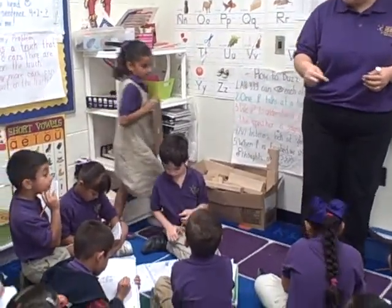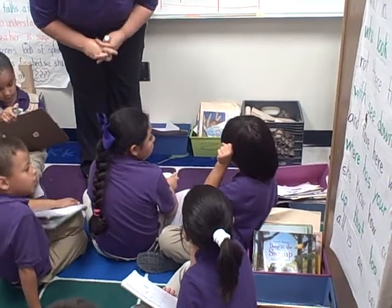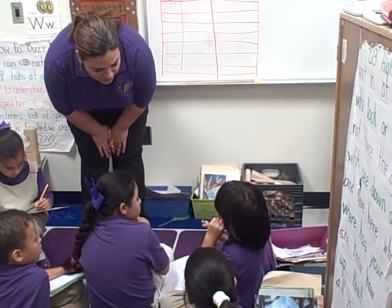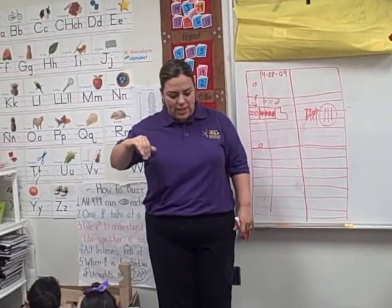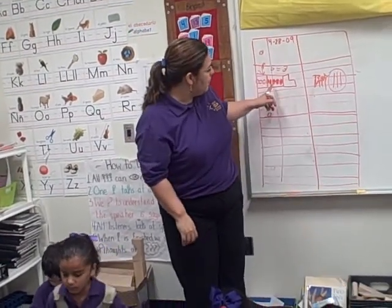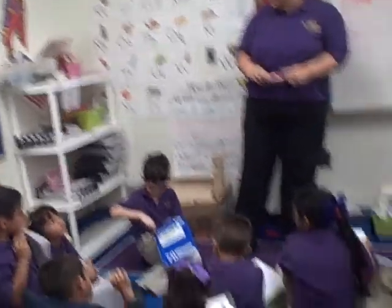Everybody look at Caleb. Listen to Caleb. Thank you everybody. You put eight in your head and you took away the five. Which five did you take away? Eight — and what did you have left? Three. All right. Can everybody try? Let's try what Caleb did, because step three is really good.